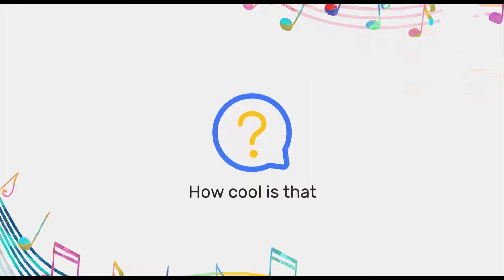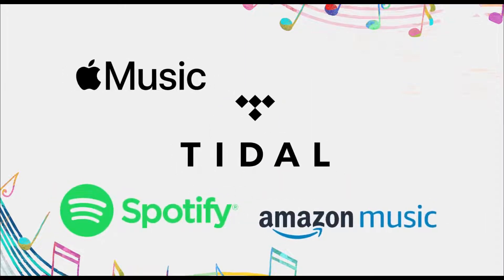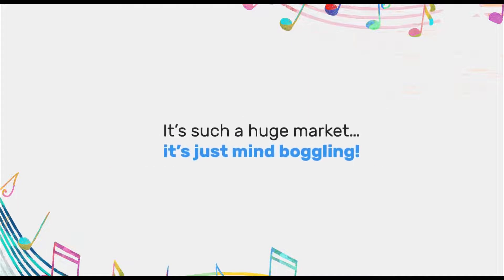You're probably already subscribed to Spotify, Apple Music, Tidal, Amazon Music, or YouTube Music. And along with you, so are over 523 million other people — 500 million plus active music subscriptions. It's such a huge market, it's just mind-boggling.